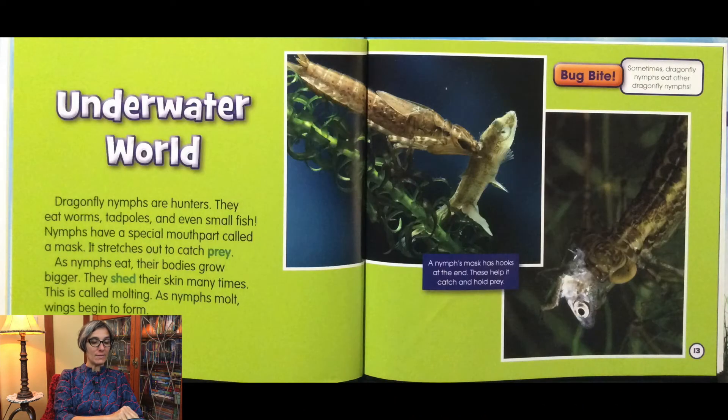Dragonfly nymphs are hunters. They eat worms, tadpoles, and even small fish. Nymphs have a special mouth part called a mask. It stretches out to catch prey. As nymphs eat, their bodies grow bigger. They shed their skin many times — this is called molting. As nymphs molt, wings begin to form. A nymph's mask has hooks at the end. These help it catch and hold prey.